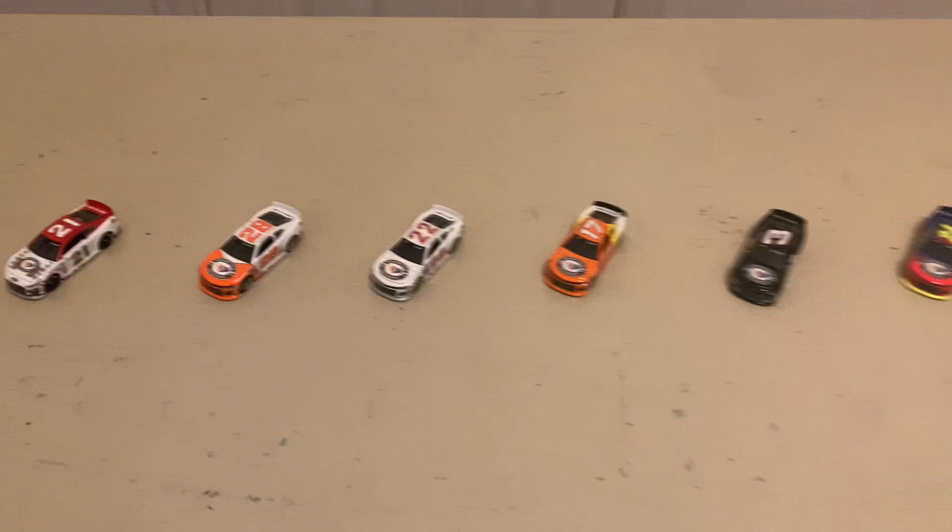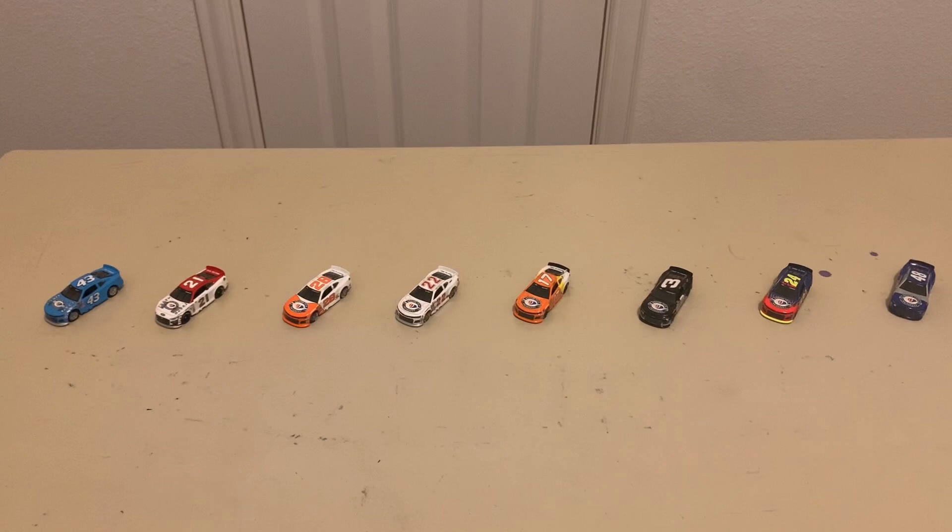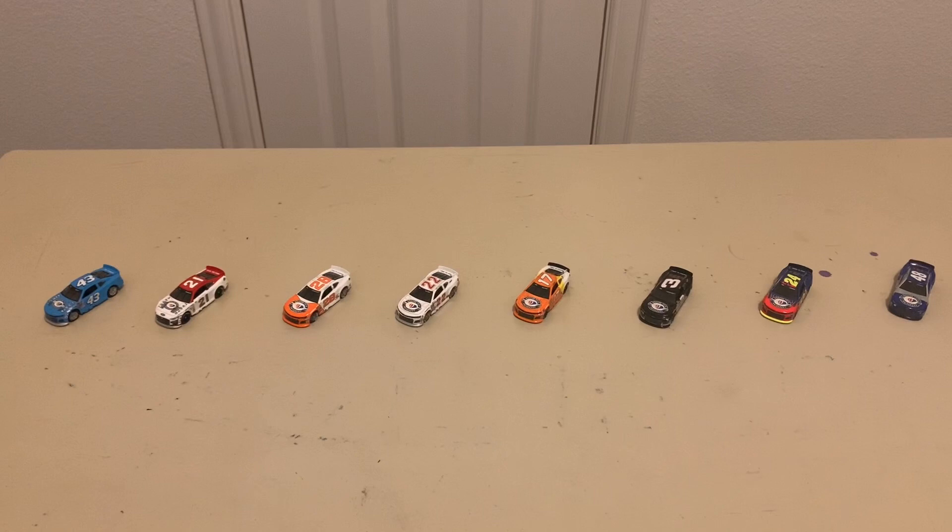That is it for all the diecast reviews for 2023. I'm going to do a quick zoom out here — really cool how this collection came together. This has been it for the final diecast review. Thank you for watching all the diecast reviews this year. I'm looking forward to 2024 being even better. This has been the NASCAR Freak, signing out for the final time — God bless!